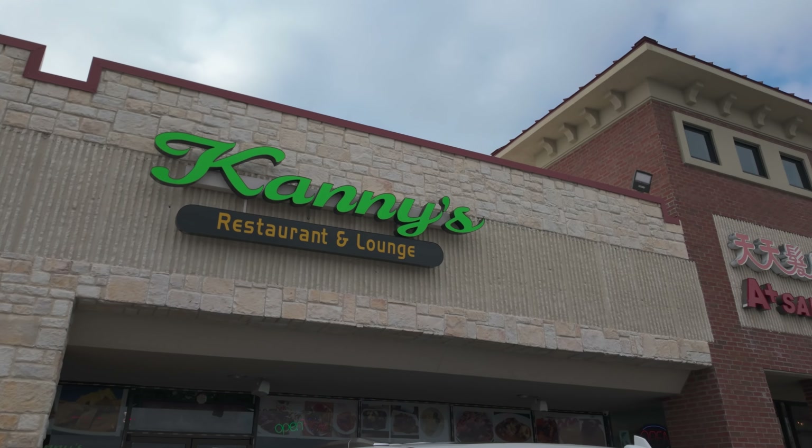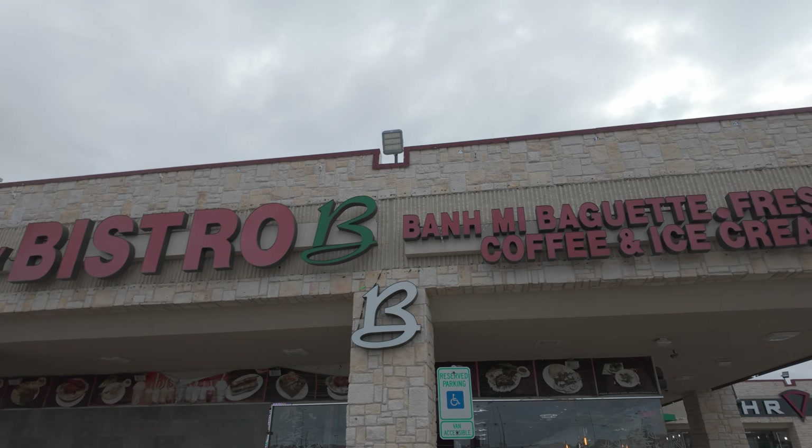Hey guys, I'm in the East Dallas Garland area. This area has a big Vietnamese population. I'm at a place I haven't been to in over 10 years. I can't wait to go inside and try it and see if it's still as good as I remember.